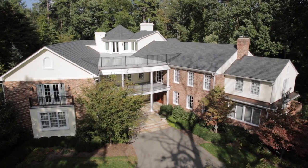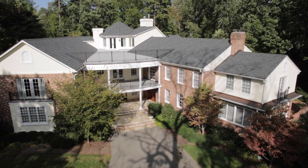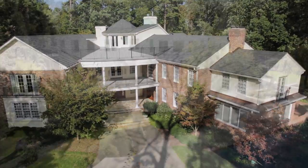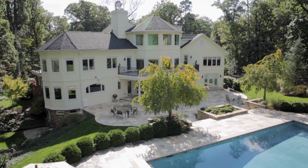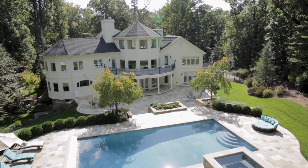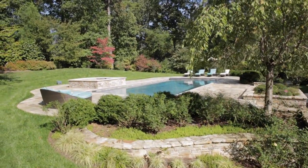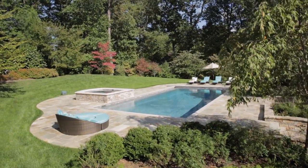With nearly 12,000 square feet of comfortable family living space, it offers five bedrooms and six full and one-half baths with elevator access to every floor. It was designed to afford stunning views of the lush garden accented with flowering cherries, dogwoods, and azaleas surrounded by picturesque natural areas.